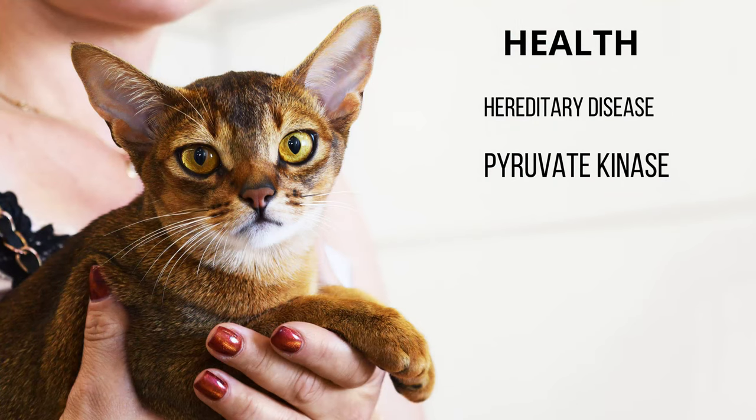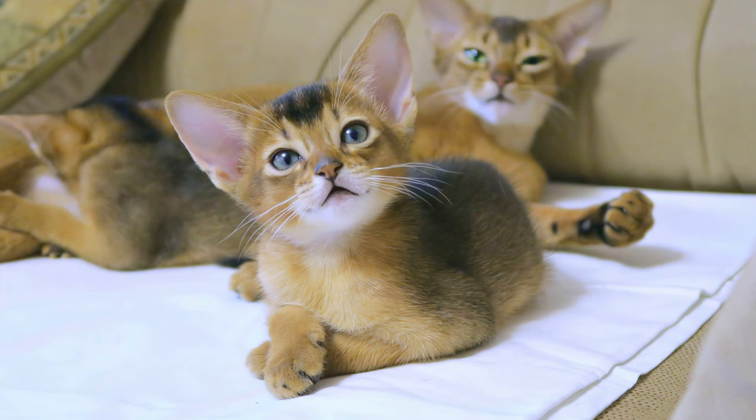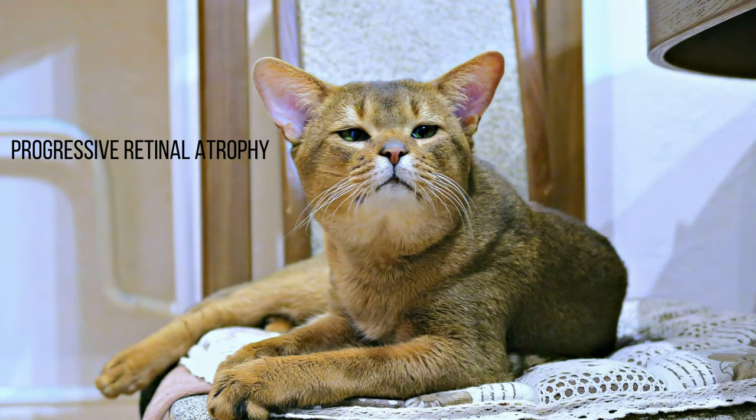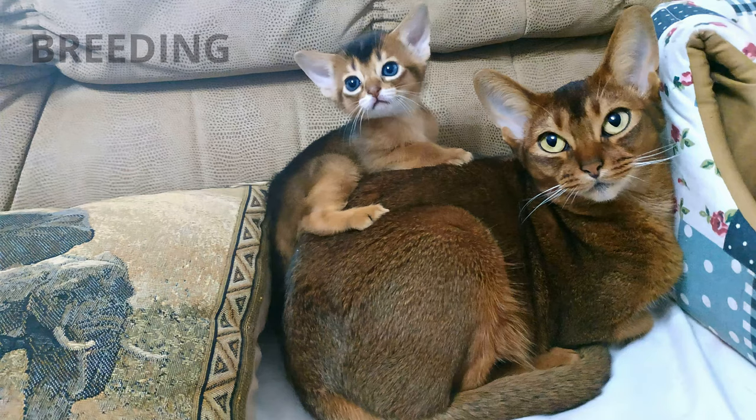Health. There is a hereditary disease of recessive character that this breed can develop called pyruvate kinase deficiency, which consists of the lack of this enzyme and generates anemia. There is a test to detect this disease, so it's important to find out that the hatchery or breeder has performed it before acquiring a specimen. Another fact to take into account is an eye problem called progressive retinal atrophy that causes blindness. Also, as in many other cat breeds, there are cases of kidney failure, joint problems, and even neurological problems.